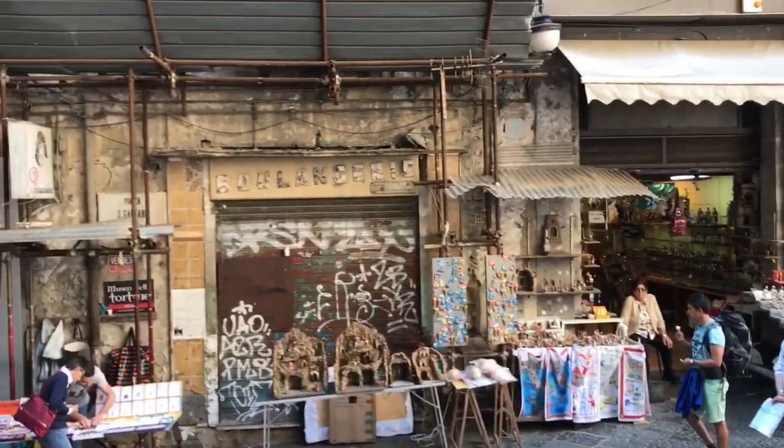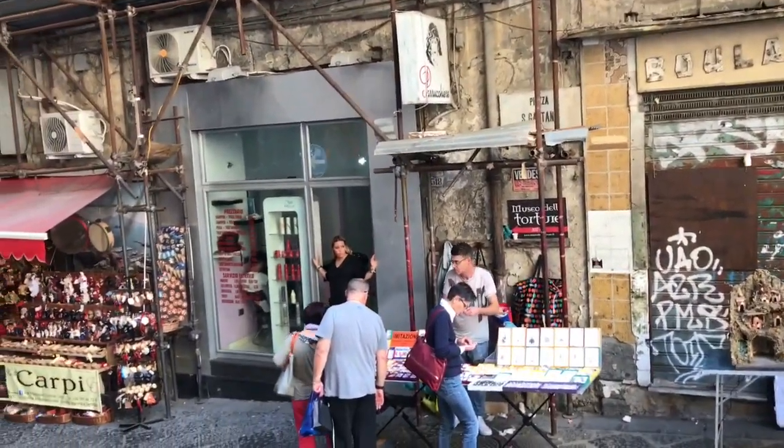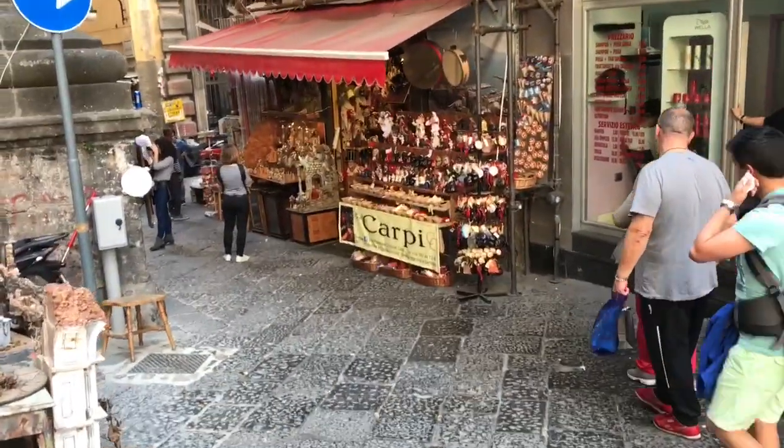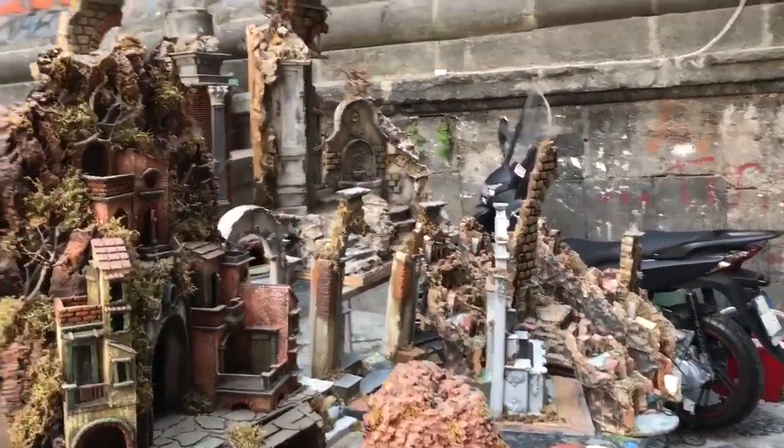Buongiorno! Today I am in Naples exploring the city and checking out Via San Gregorio Armeno, which is the home of nativity scenes or creches that they make in elaborate styles. So let's have a walk and check out all the different types of nativity scenes here.